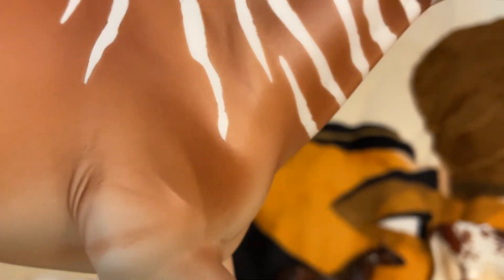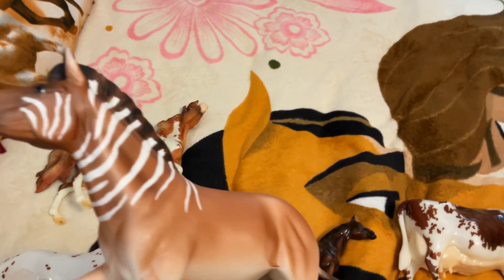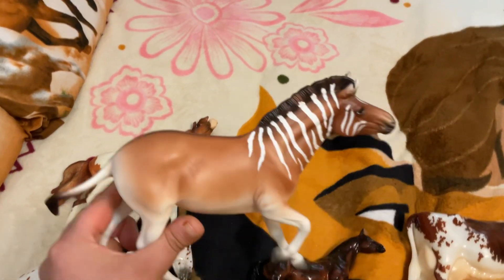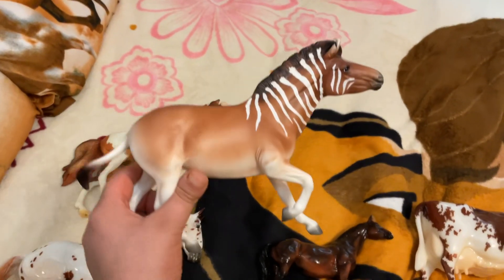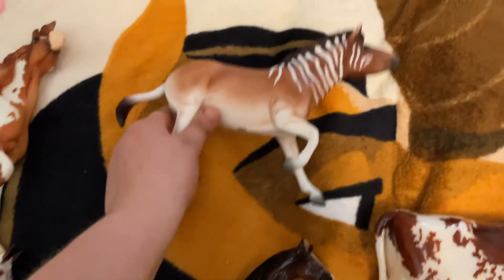They could have brought the stripes maybe a little bit further down the chest to her shoulder or something, but she is still absolutely gorgeous. And I now have something to show in the exotics class at model horse shows, so I'm pretty excited about that.